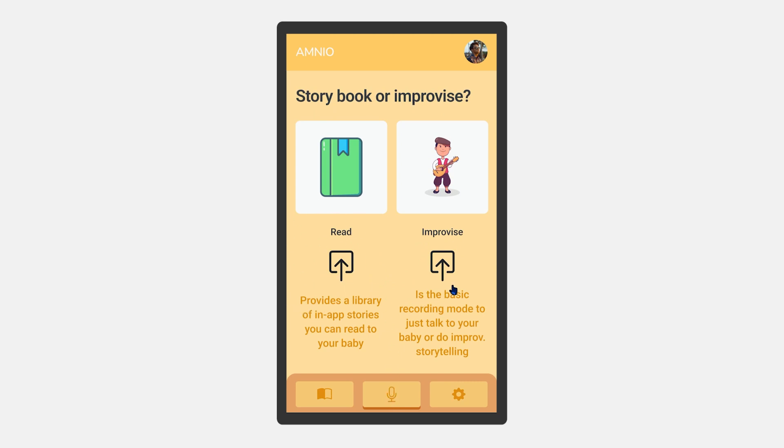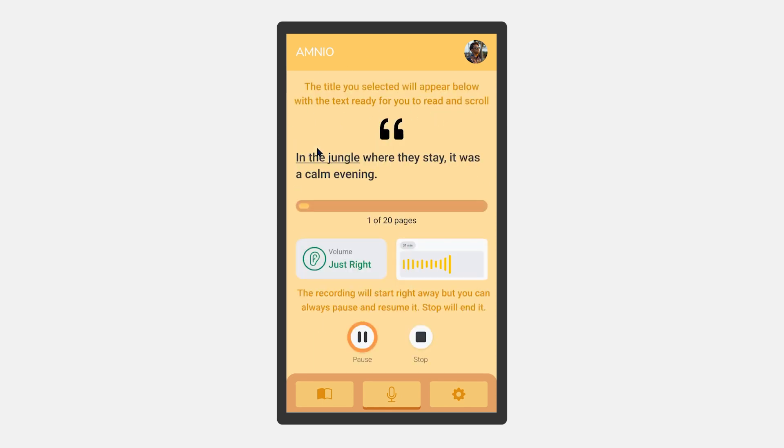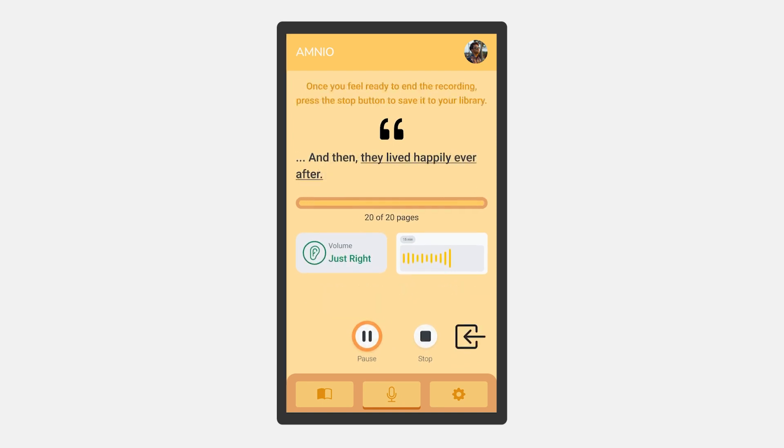After selecting the reading mode, the user will be prompted to choose a story. The recording will start as soon as the user presses down on the story they chose. A pause button will be present if the user doesn't feel ready. Amnio will guide the user through storytelling by displaying the text to read. If the user speaks too loudly, the decibel measuring ear will warn the user and ask them to speak more softly. Once the user has finished reading, they can end the recording by pressing the stop button.